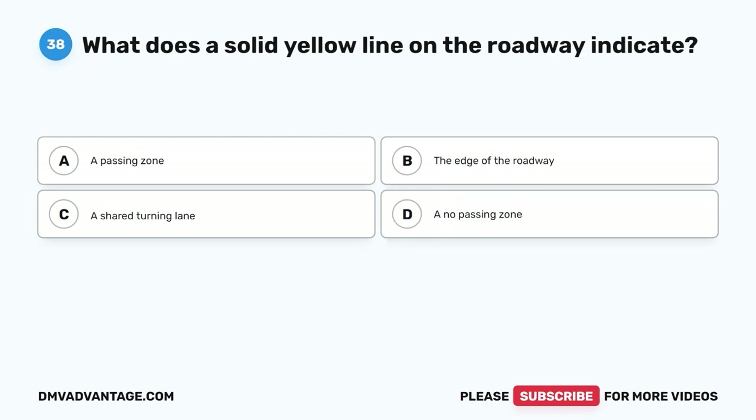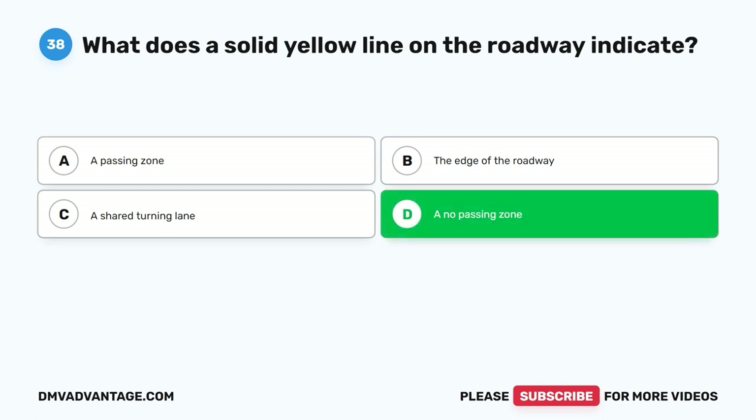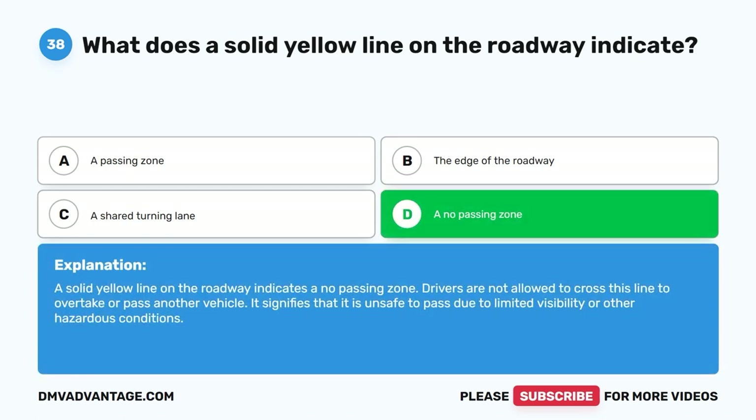Question 38: What does a solid yellow line on the roadway indicate? A. A passing zone. B. The edge of the roadway. C. A shared turning lane. D. A no passing zone. The correct answer is D, a no passing zone. A solid yellow line on the roadway indicates a no passing zone. Drivers are not allowed to cross this line to overtake or pass another vehicle. It signifies that it is unsafe to pass due to limited visibility or other hazardous conditions.